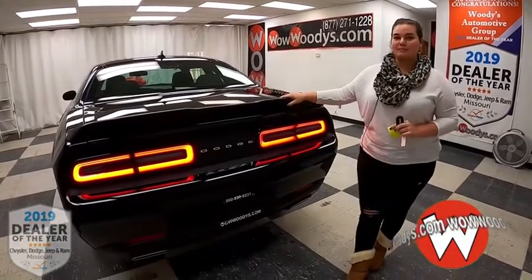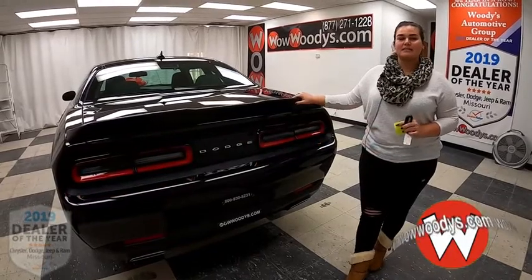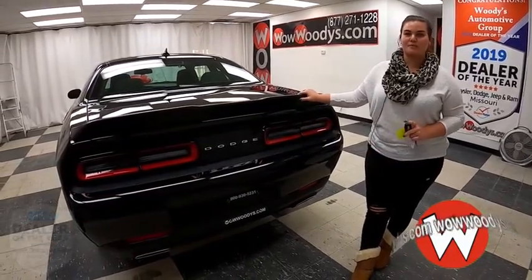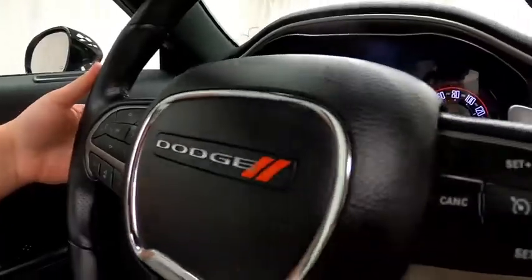If you're looking for something sporty but also functional for a family — with a nice media center and navigation — you might want to check this one out on our website at wowwoodys.com or come see our 15-acre mega lot. I'm Chelsea, and until next time — wow!